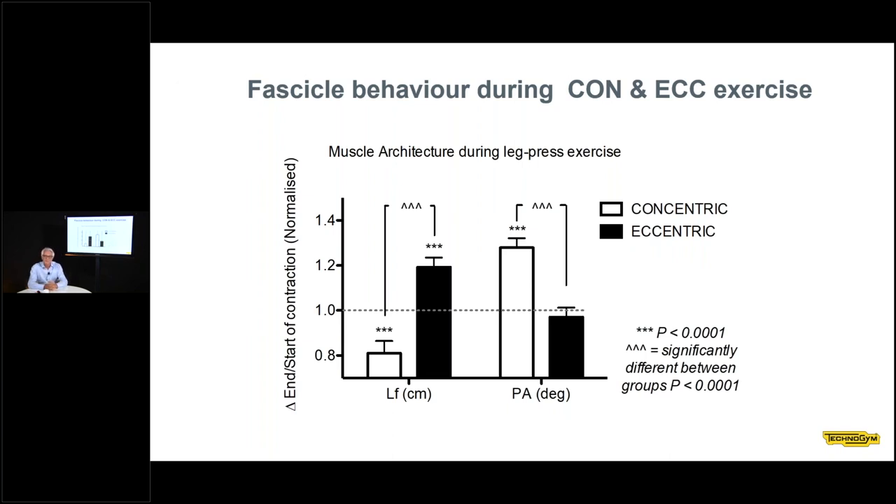This happens because of the different mechanical stimulus that muscle fibers receive. During eccentric exercise, the fascicles — the muscle fiber fascicles — are stretched much more than during concentric exercise. This muscle stretch is the stimulus for making the muscle grow longitudinally — a stimulus for adding sarcomeres in series. Whereas in concentric exercise, the pennation angle increases a lot but does not increase with eccentric training, which is why pennation angle increases more with concentric exercise.